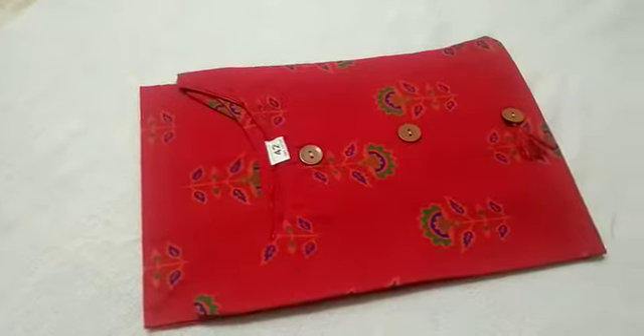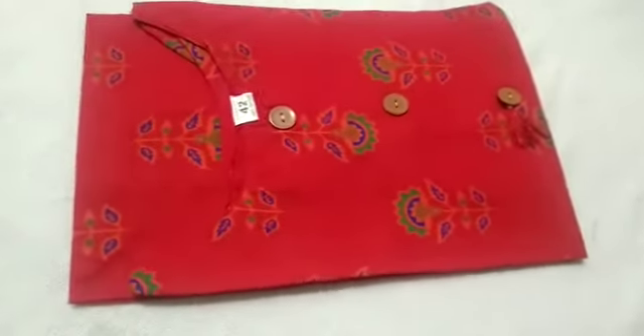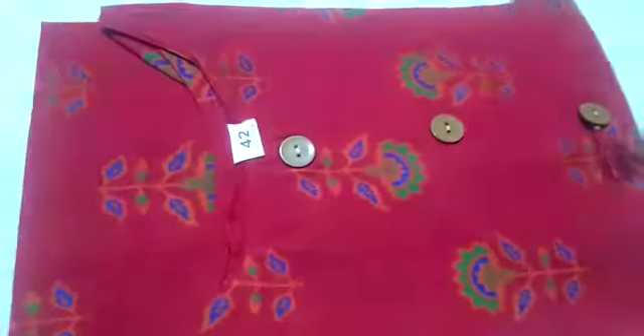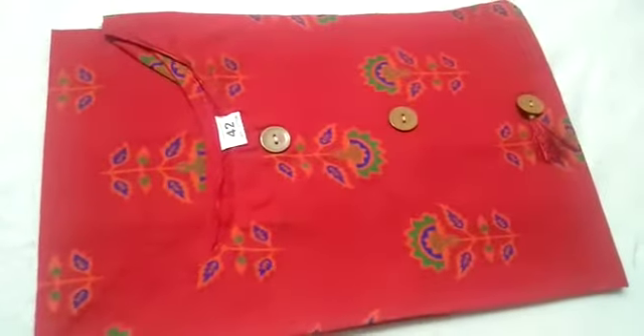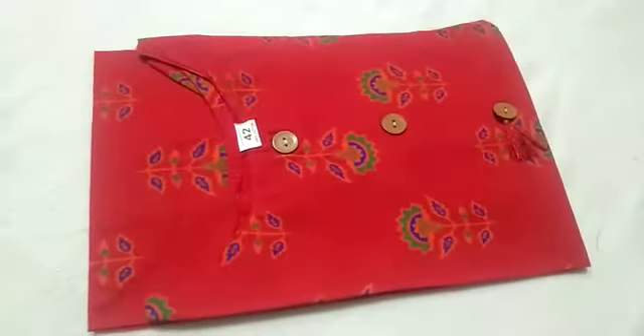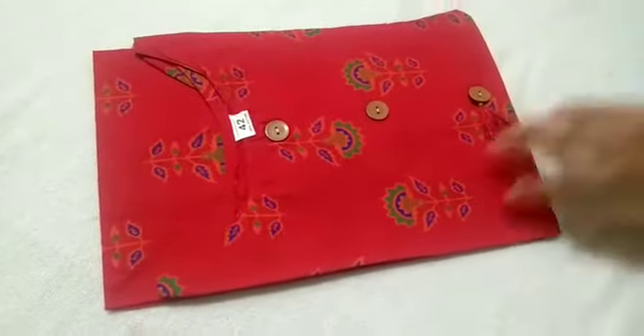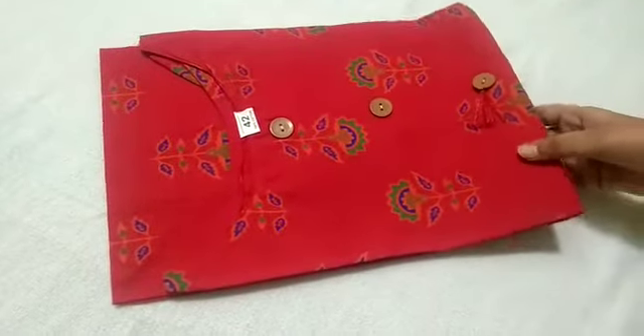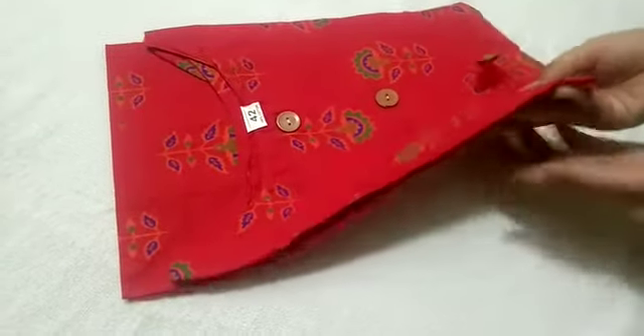Hello everyone, this is the 3Sight Collection. We are doing a post for a beautiful style cut. It is size 42, side open, 90% cotton and 10% rayon mixed. It is a red color — reddish color — with leaves and plant. Here is the print.